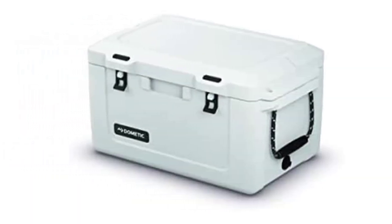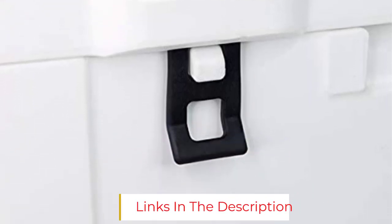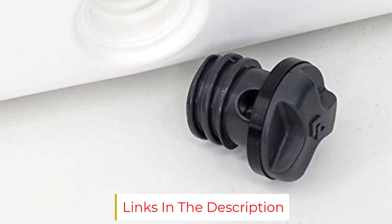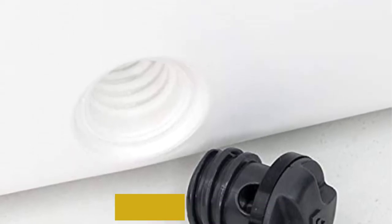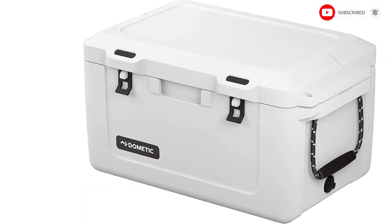But the positives easily outweigh this con. Not only was the Dometic Patrol 20 one of the top performers for ice retention in my test, lasting well over 48 hours in the August heat, but it also had some of the easiest-to-use latches in my test. If you're looking for something smaller than a traditionally-sized cooler to pack up your perishables for a long weekend camping, then this is a smart choice.